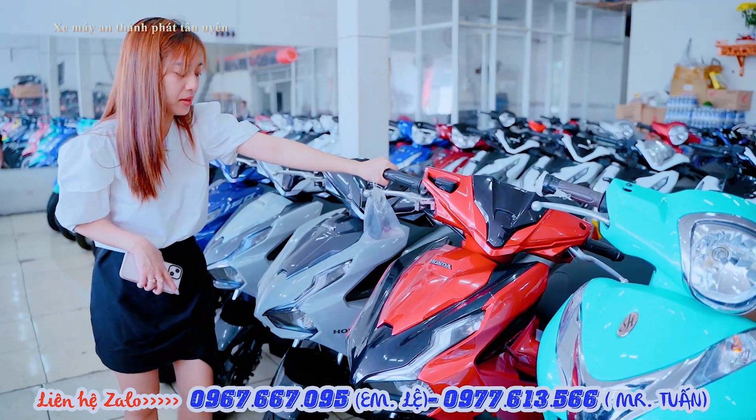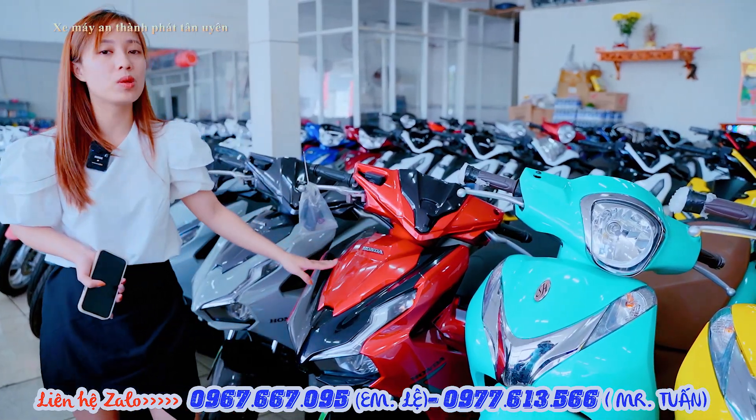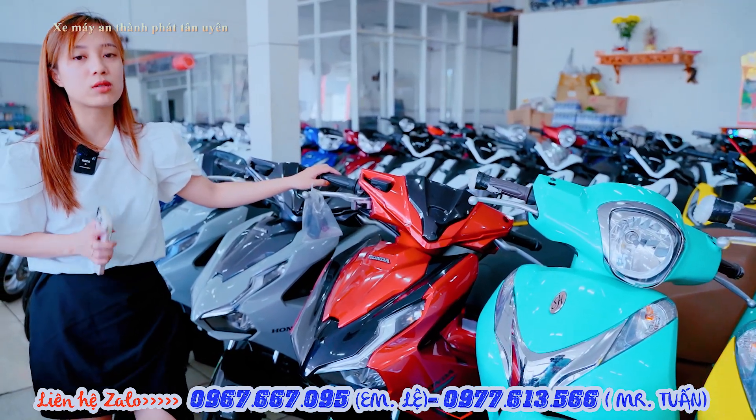Sang qua dòng xe Air Blade. Air Blade thì hiện tại bên cửa hàng em có đầy đủ tất cả các màu. Đối với phiên bản 125 thì bên cửa hàng em đang hỗ trợ giá ổn định từ 44 triệu. Anh chị mua góp thì đưa trước từ 3 đến 5 triệu là em có thể hỗ trợ mua góp nhận xe ngay, trả trước cực kỳ thấp.